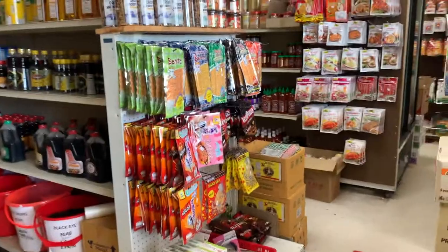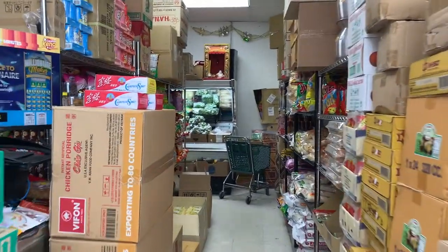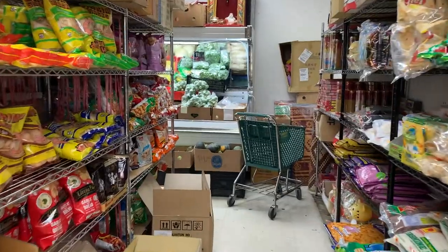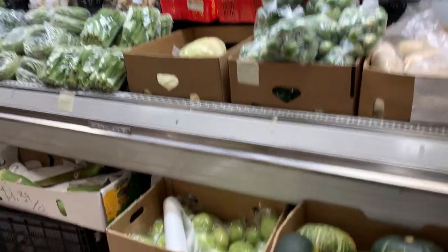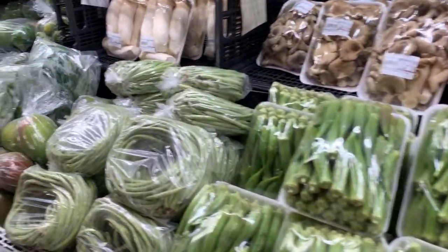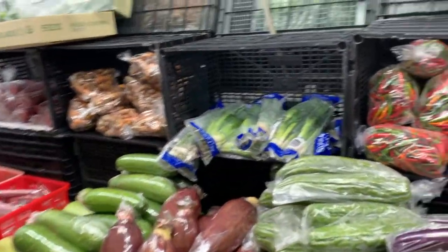Snack packs, let's go to the other side. Drinks, Milo 50. More snacks on the left hand side. Rice, incense pumpkin, Thai eggplant, cabbage or lettuce, okra, long bean, mango, eggplant, chili.